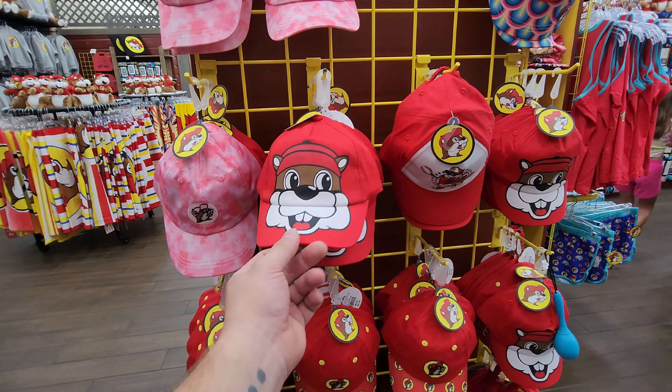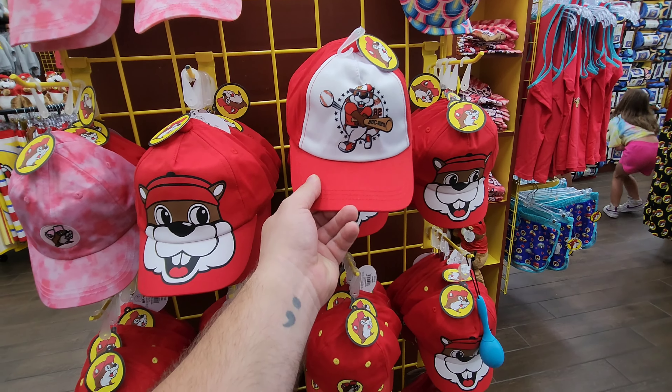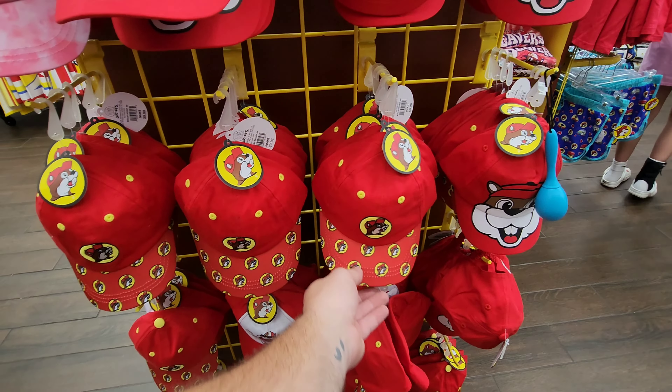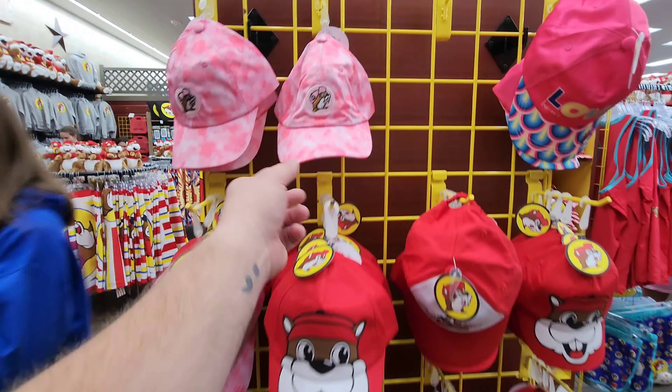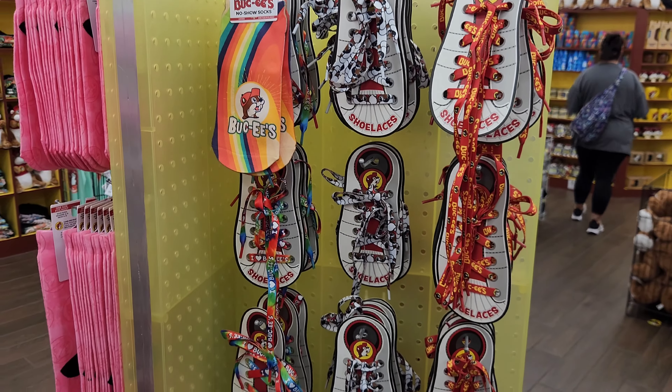These are youth hats, and I don't remember seeing that one before — that's pretty cool. The Bucky's baseball one, and they have an all-over print on the brim of that one. Youth size hats, and they even have a tie-dye one here as well.